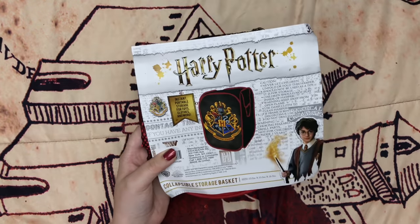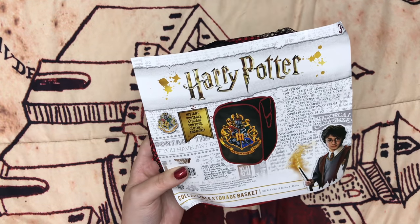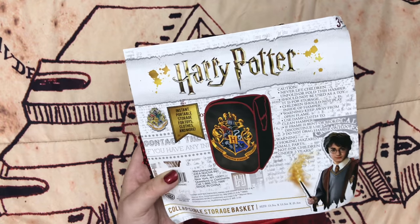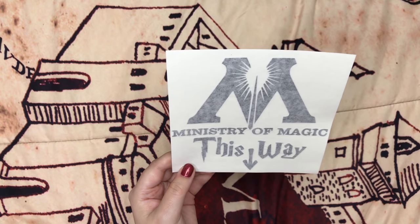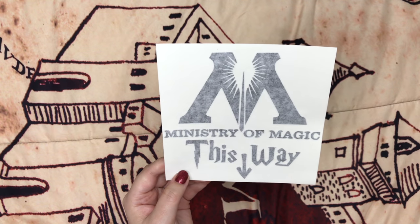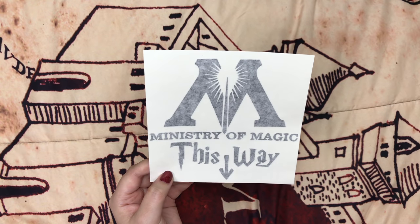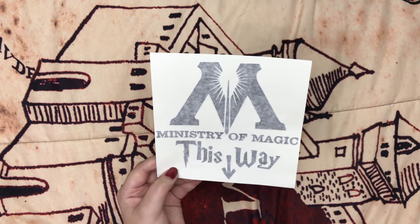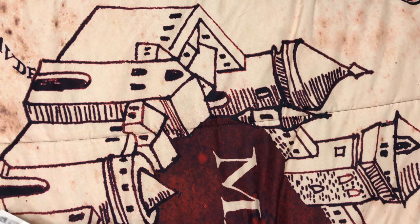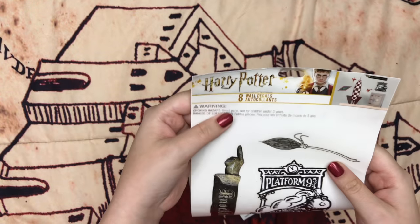At Hot Topic I got this Harry Potter collapsible storage basket. I'm going to put this in my Harry Potter themed bathroom and put my dirty clothes in there. On Etsy I got this 'Ministry of Magic This Way' sticker and I'm going to put this on my toilet, because I'm sure you've seen those pictures everywhere, and since I'm doing the Harry Potter themed bathroom I thought, why not.